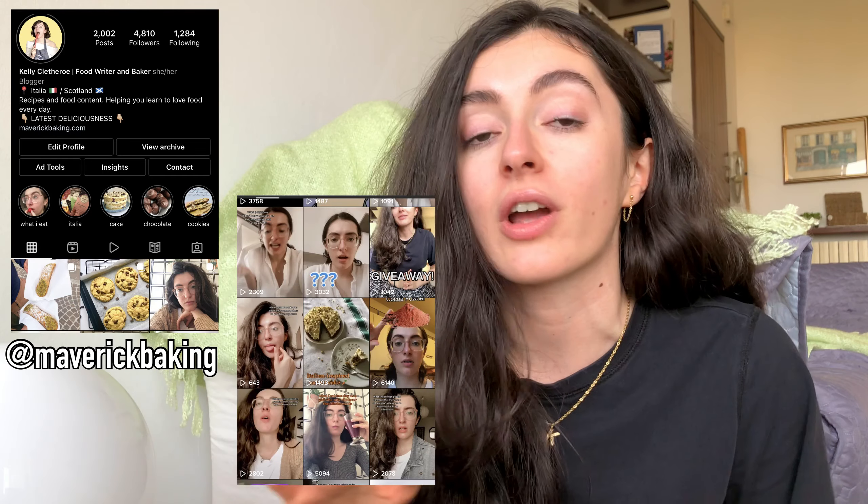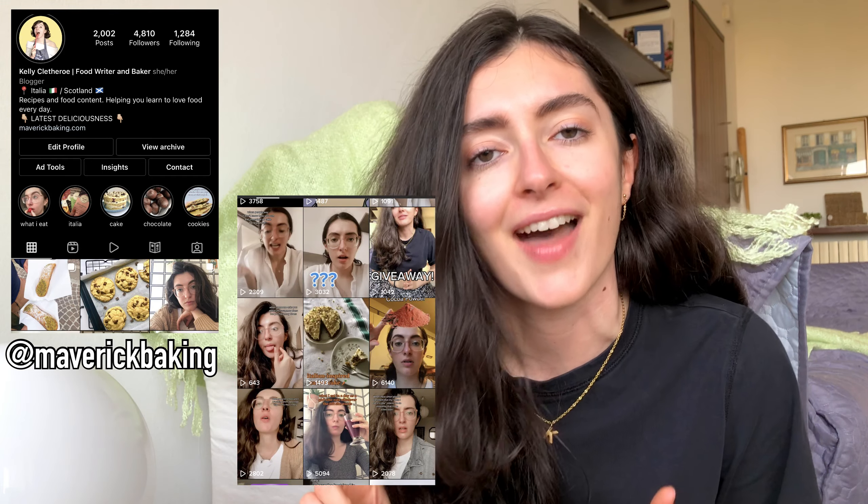I recently ran a giveaway on some of my other social media platforms for truffles just like these ones. Don't forget to follow me on Instagram and on TikTok if you haven't already, if you don't want to miss out on things like that.